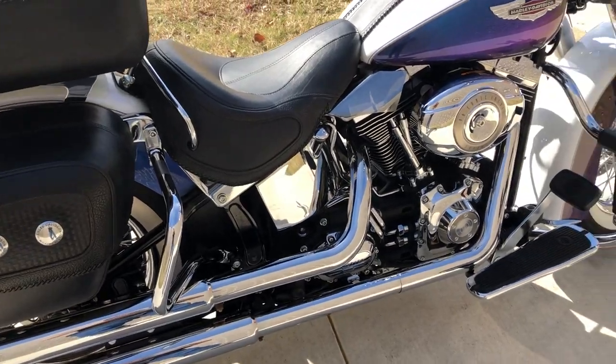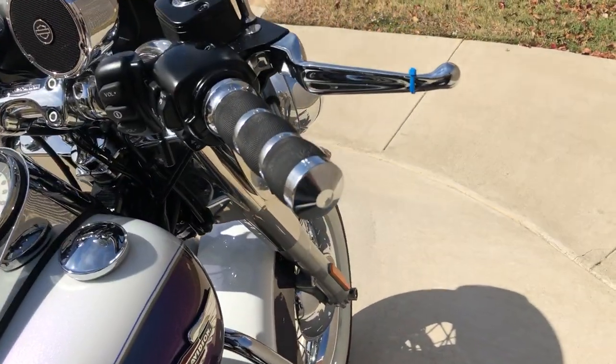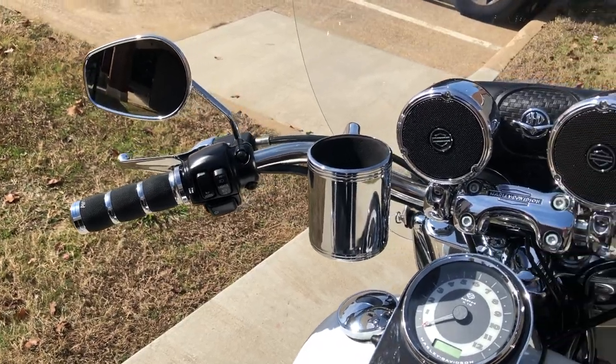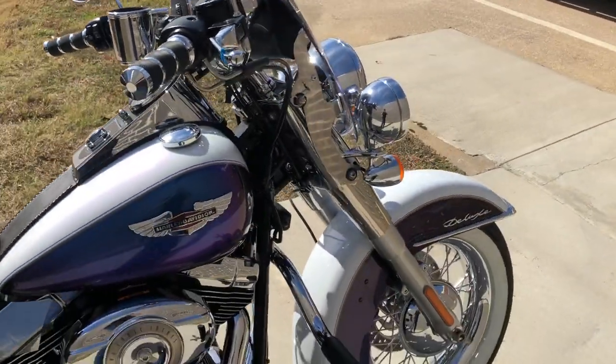It is set up for a solo rider, so it just has the rider floorboards with the Avon grips and chrome levers. We've got a cup holder and some handlebar mounted speakers. There's also a quick detach windshield with a leather storage pouch.